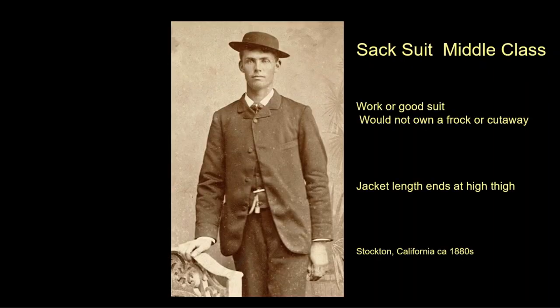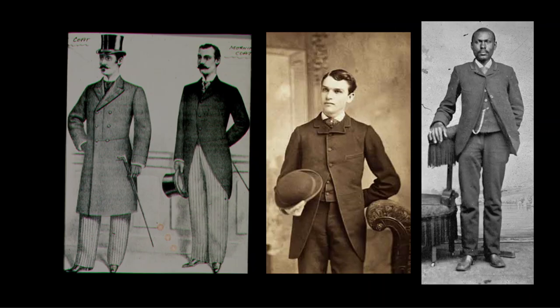This photo shows a sack suit worn by a middle-class man. It would be his principal suit for work, and quite likely he would never own a frock coat or mourning coat, as he would not attend the type of event that required it. From the 1870s to 1890, men transitioned to a matching suit — all three styles, frock, mourning, and sack, could be worn with contrast trousers or matching ones.